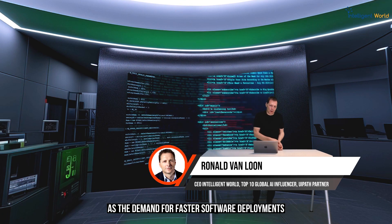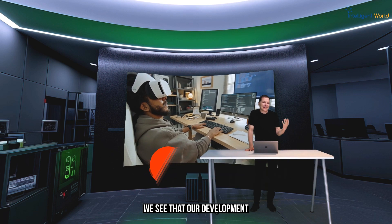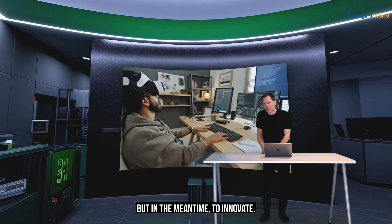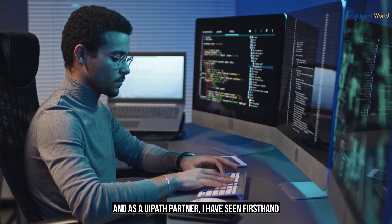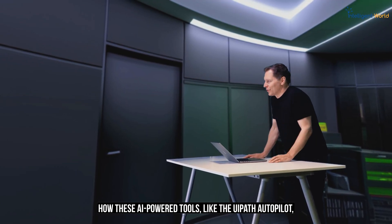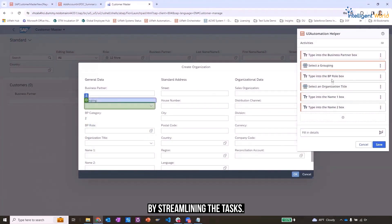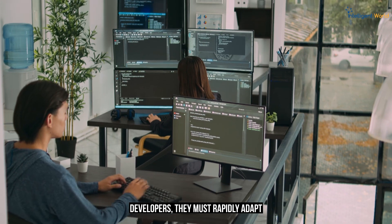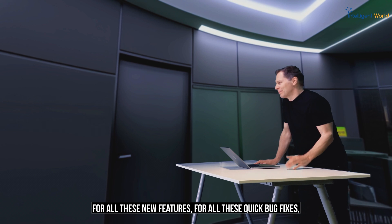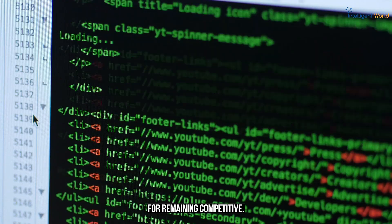As the demand for faster software deployments and faster updates grows, our development and testing teams face increasing pressure to accelerate but also to innovate. As a UiPath partner, I have seen firsthand how these AI-powered tools, like the UiPath Autopilot, can dramatically enhance your productivity by streamlining tasks. Developers must rapidly adapt to meet customer expectations for new features and quick bug fixes, pushing us to seek groundbreaking solutions to remain competitive.